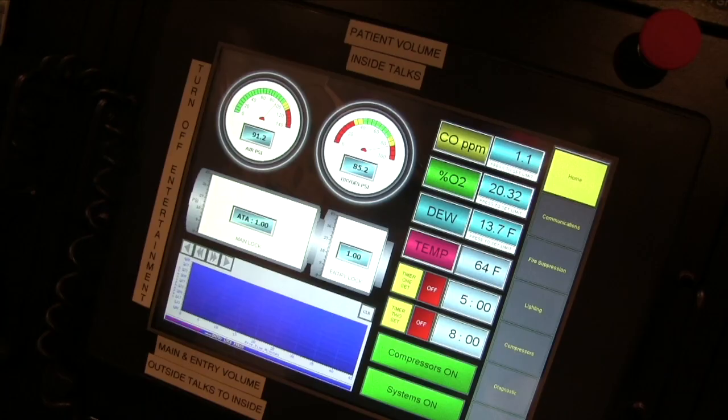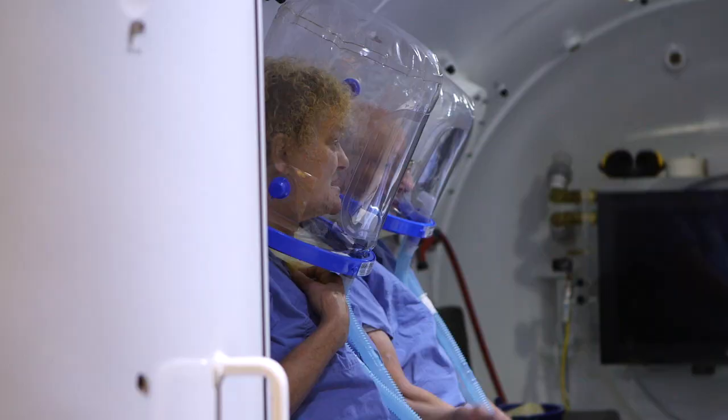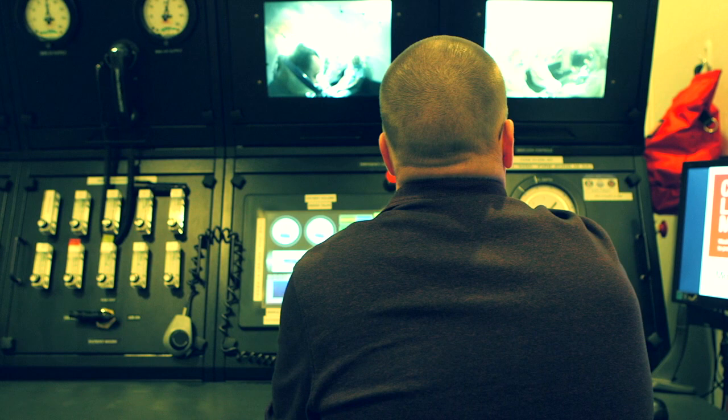The patients really don't feel any different than they do out here, but their body is experiencing hyperoxygenation, which is causing more vessels to grow and also reducing swelling.